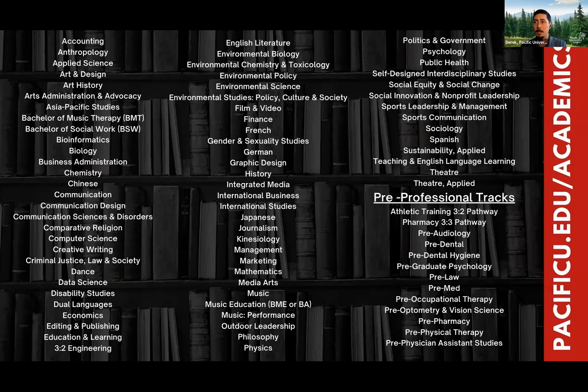While at Pacific, we offer over 75 different majors, minors, and programs. We're best known for things like the pre-health professions, physical therapy, optometry, and med school, but also creative writing, education, and business. As a true liberal arts school, you're going to have an amazing opportunity to try out a lot of different things.